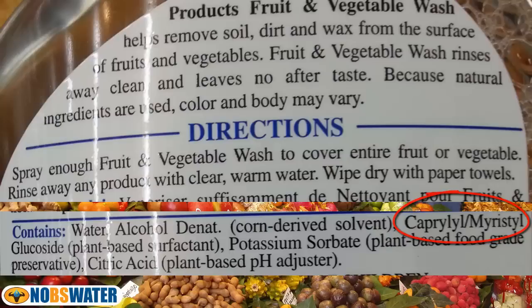Then came caprylyl myristyl glucoside — a plant-based surfactant, as it says on the bottle. A surfactant is a chemical that lowers the surface tension of a liquid. They do occur naturally, such as in your lungs — that's what allows your lungs to stay expanded like a bubble. Premature babies are often kept in incubators for days or weeks until their body starts to naturally produce the surfactant needed in their lungs to breathe on their own. Next came potassium sorbate, a natural salt used as a preservative. It does grow naturally in some berries, but for products like these it's always synthetically manufactured.